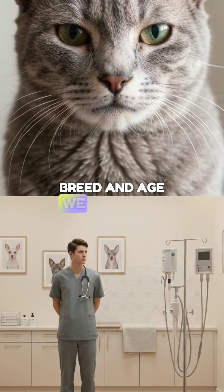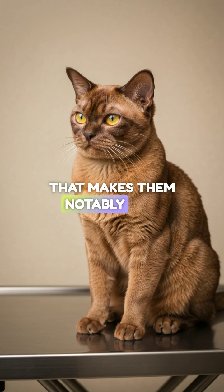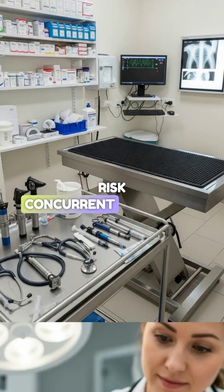Breed and age — we see this in older cats, and the Burmese breed has a genetic predisposition that makes them notably high risk.